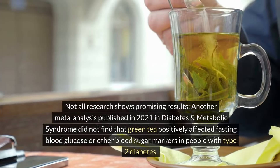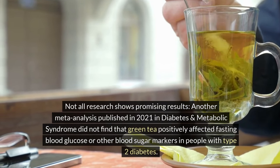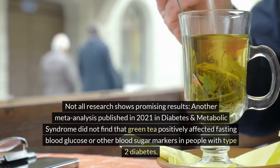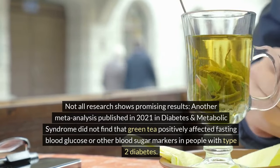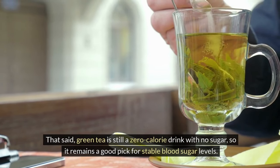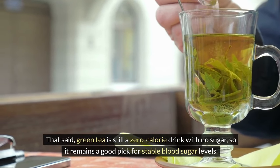Another meta-analysis published in 2021 in Diabetes and Metabolic Syndrome did not find that green tea positively affected fasting blood glucose or other blood sugar markers in people with type 2 diabetes. That said, green tea is still a zero-calorie drink with no sugar, so it remains a good pick for stable blood sugar levels.